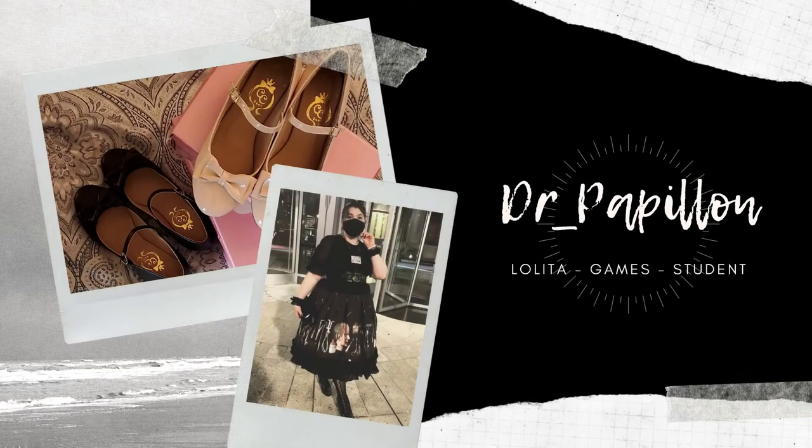Hello! Welcome back to my channel! Dr. Papian here with another Around Your Wardrobe in 30 Coordinates challenge video. This is prompt number 8: As Classic As You Can Go.